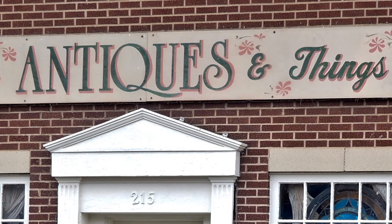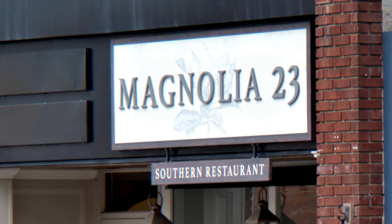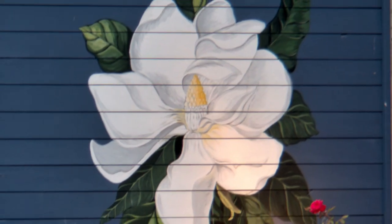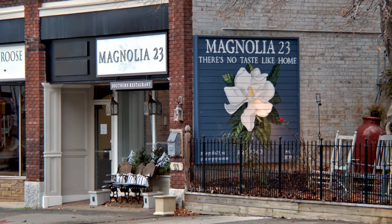Now that you have shopped for antiques, it's time for a little dessert. Stop in at Magnolia 23 for their world-famous desserts — and also their world-famous soul food. I believe Don Cornelius of Soul Train fame said it best when he'd always sign off the show, at least in my version: love, peace, and soul food at Magnolia 23.